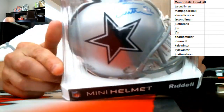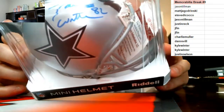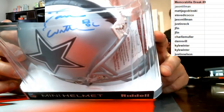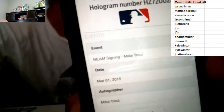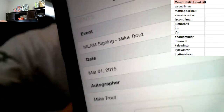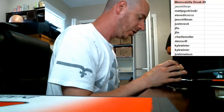We have an autographed mini helmet for the Cowboys — JSA authenticated, Jason Witten. He's been pretty popular in this stuff; we've had a ball and a photo of him, and now here's an autographed mini helmet. It's authenticated by Major League Baseball — a hologram sticker on the ball. I thought he was signed with Topps, but it doesn't matter. It's legit.